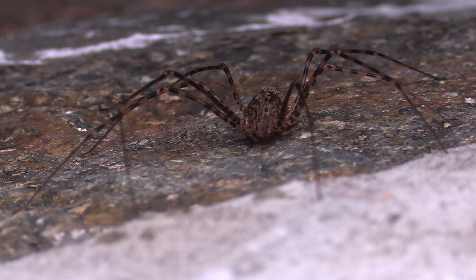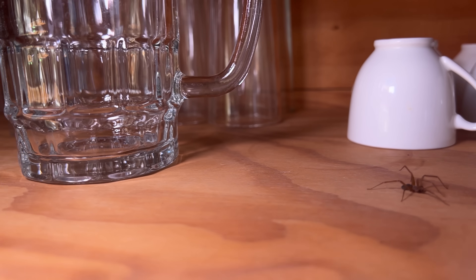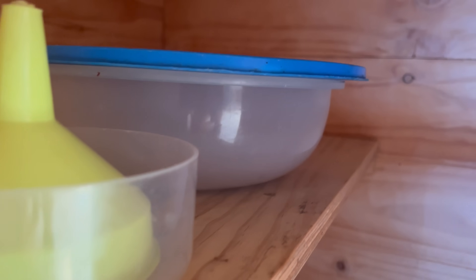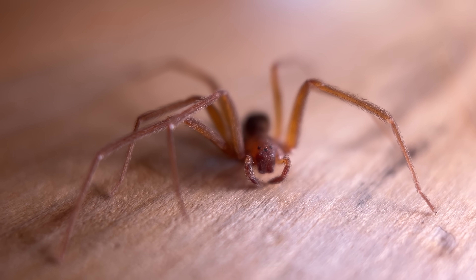There's probably a spider watching you right now. The question is, is it one you want to have around, or is it something sinister? Our houses are more than just homes — they're habitats. And when you take a warm, dry place with access to food and stick it in the environment, there are lots of critters that will find their way in.